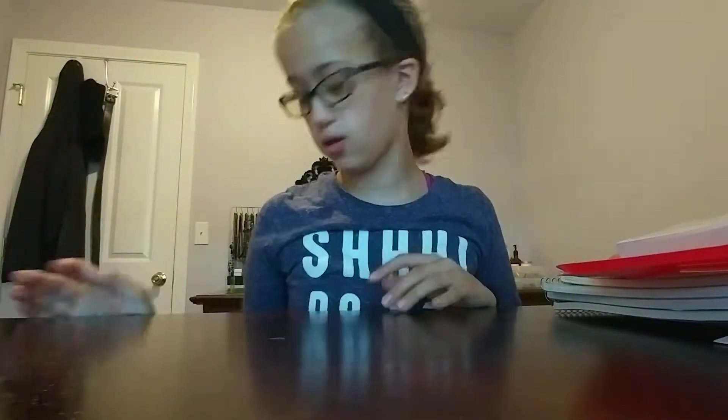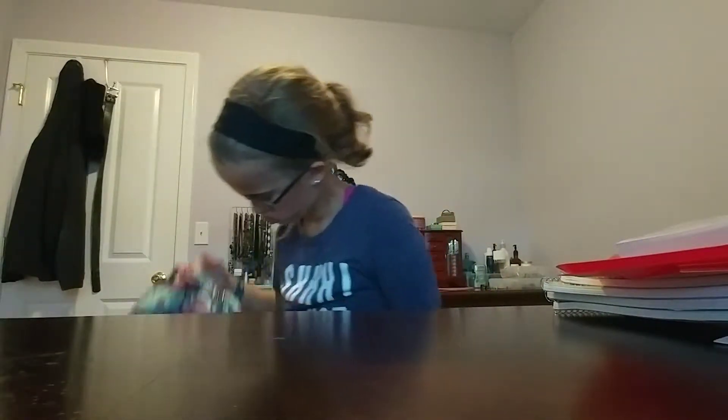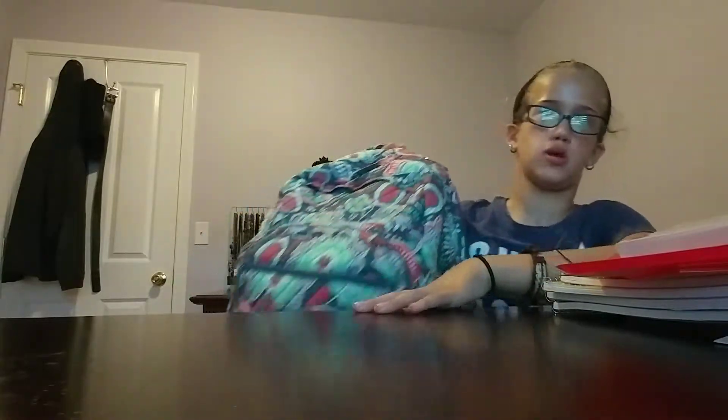Now I'm going to show you what's in my backpack. I'm going into freshman year. This is the bag, it's very Bradley. I got it 80% off.